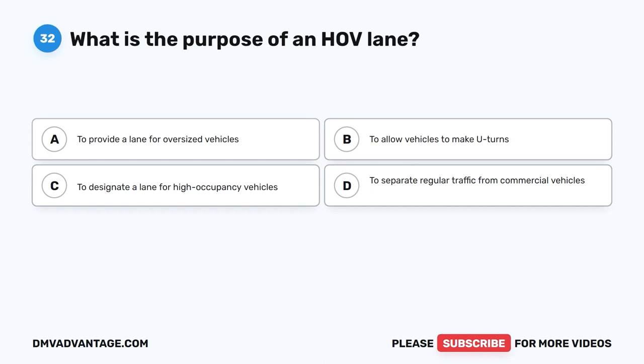Question 32. What is the purpose of an HOV lane? A. To provide a lane for oversized vehicles. B. To allow vehicles to make U-turns. C. To designate a lane for high occupancy vehicles. D. To separate regular traffic from commercial vehicles.